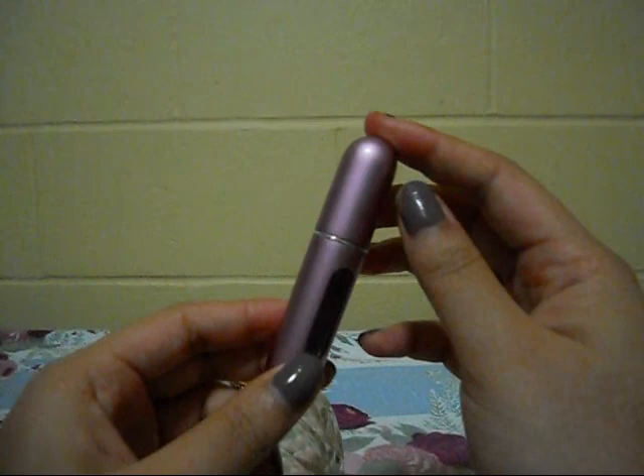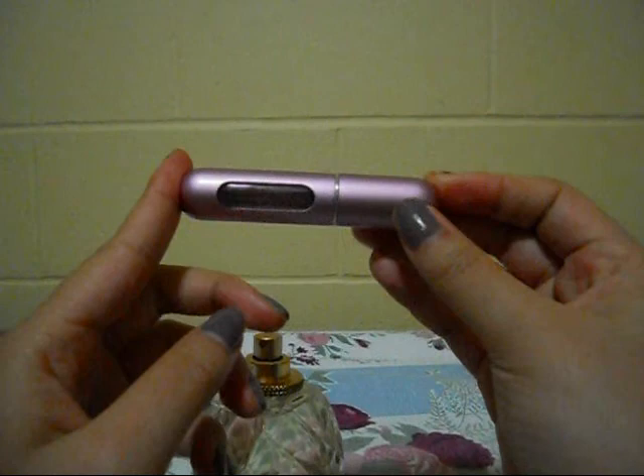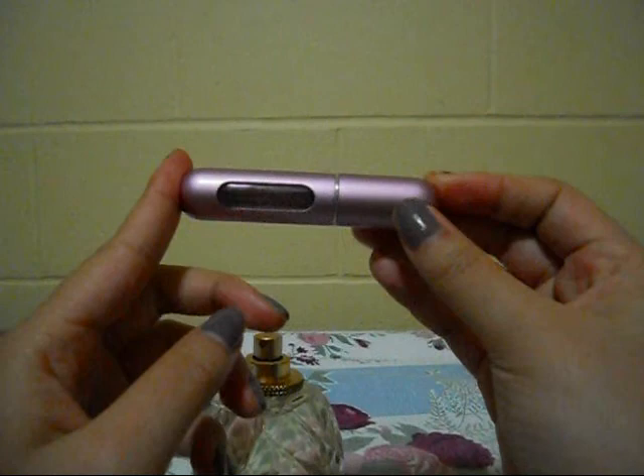I really suggest you guys get one because this honestly saved my life. I can just pop this in my purse and carry it around, and if I need a spritz, I just use one of these. If you have any questions about the Travelo, please let me know. See you guys later — bye!